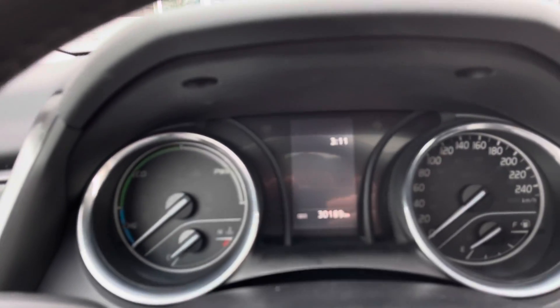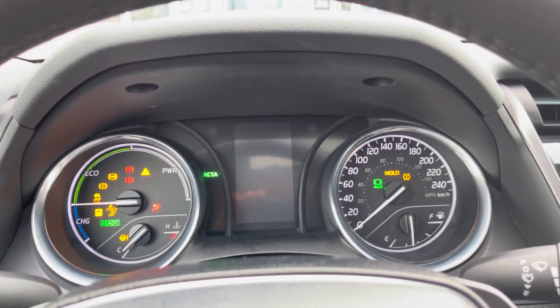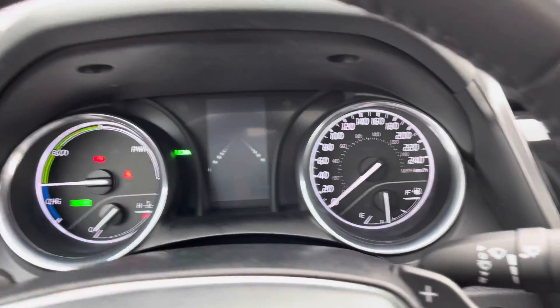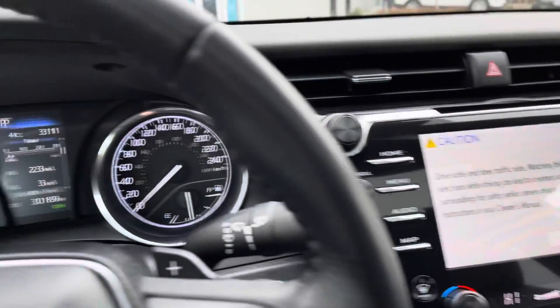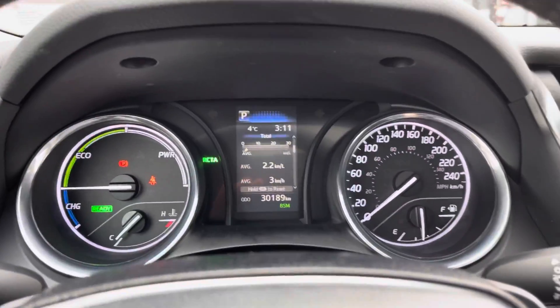Coming inside the car now — just over 30,000 kilometers on the odometer, as you can see there. This one has keyless entry and push to start. We just had the vehicle serviced; your next service is not due again until just over 38,000 kilometers. Really intuitive touch screen on this one. It also has Toyota Safety Sense, which gives you adaptive cruise control, lane keep assist, as well as blind spot monitors in your mirrors.